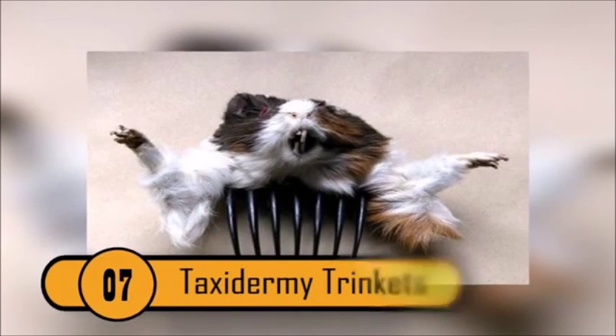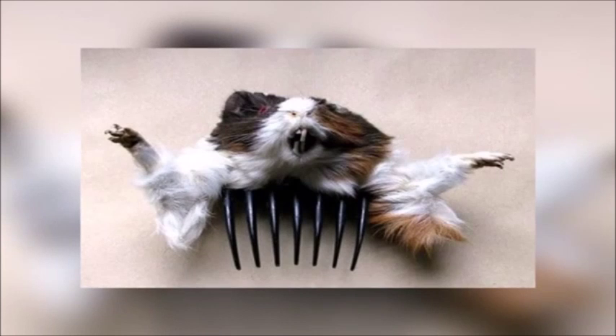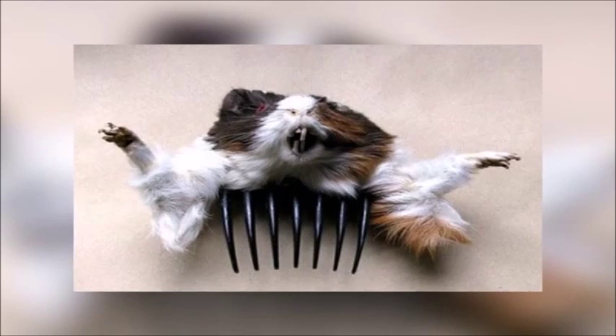Taxidermy Trinkets — Taxidermy is the practice or art of stuffing and preserving dead animals. Creating trinkets and heirlooms is also an old village craft practiced all over the world. Combining these two is a unique approach at arts and crafts, though taxidermy trinkets and heirlooms may not be for everyone.